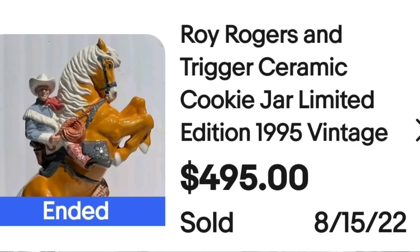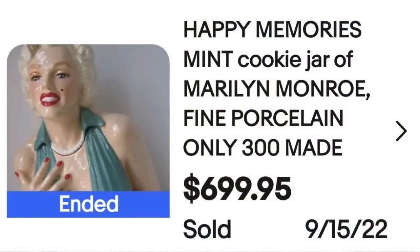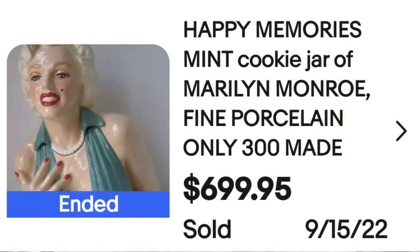Up next is Marilyn Monroe. This is a Happy Memories mint cookie jar of Marilyn Monroe — fine porcelain, only 300 made. This one sold for $699.95. Here you can see the bottom and top side by side — it is clearly marked limited edition, number 164 of 300, dated 1995, and made in the USA. A great sale at almost $700.